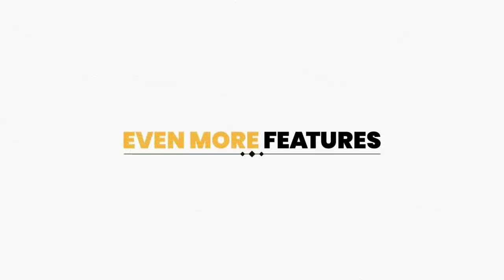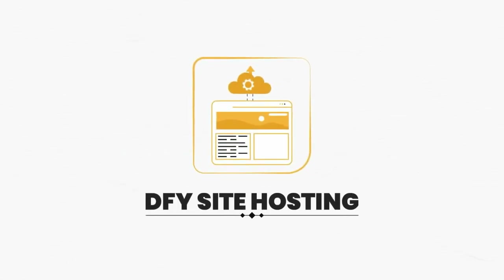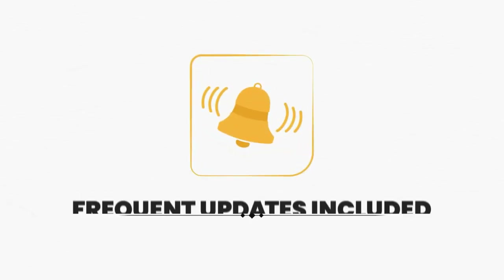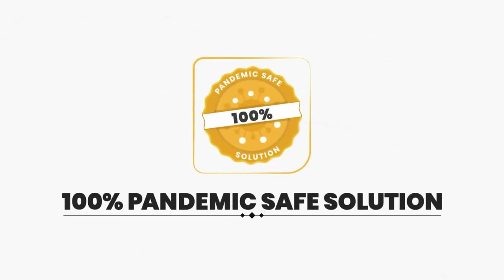And even more features including a fully cloud-based app, 24/7 support, DFY site hosting, client management system, fully tested software, in-app training, frequent updates included, intuitive UI, and a 100% pandemic-safe solution.